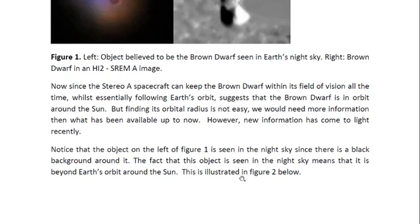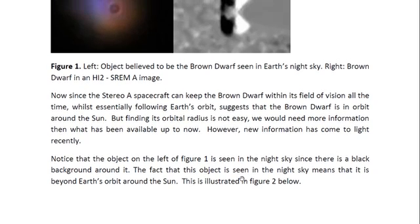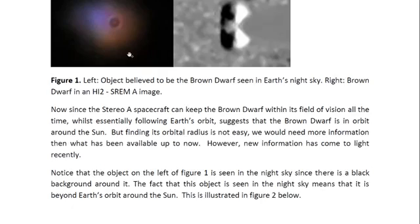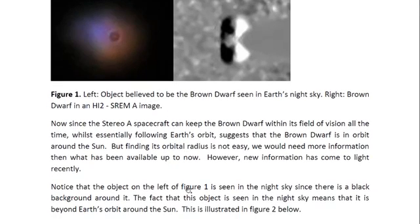Notice that the object on the left of figure one is seen in the night sky, since there is a black background around it. The fact that this object is seen in the night sky means that it is beyond Earth's orbit around the sun.